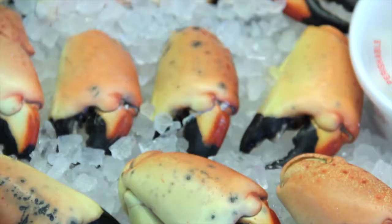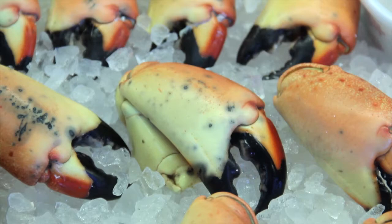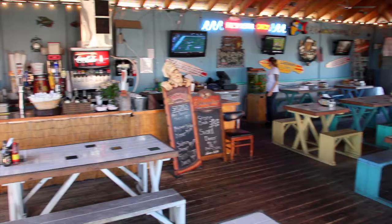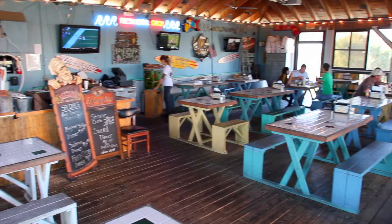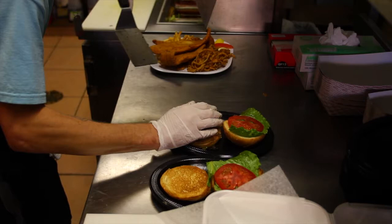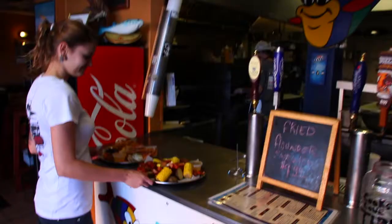Beachside Seafood is your one stop for all your fresh seafood needs. Our Ocean View dining room is open from 10:30 a.m. daily. Beachside Seafood is a local establishment that has been serving Jacksonville's beach areas since 1989.